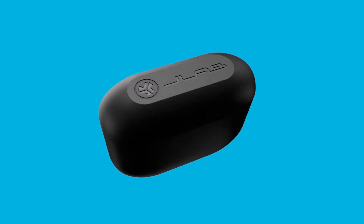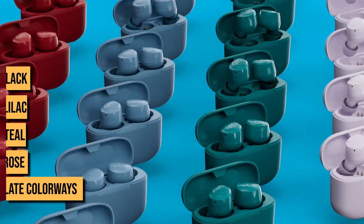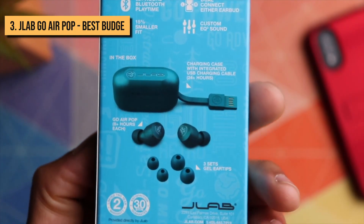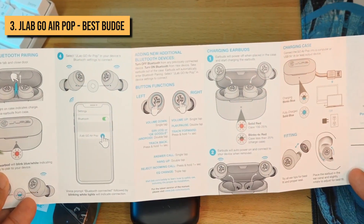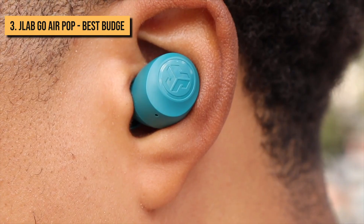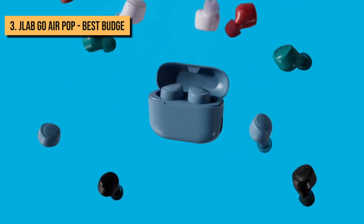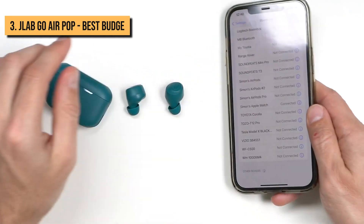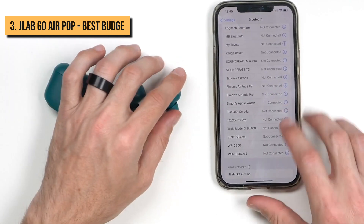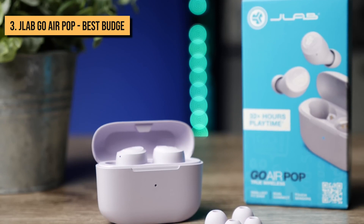The JLab Go Air Pop is a pair of plastic wireless earbuds that come in black, lilac, teal, rose, and slate colorways. Each earbud is small and lightweight, making it really comfortable to wear. Three sizes of ear tips — small, medium, and large — ensure that you get the best fit possible for optimal isolation and sound quality. The JLab Go Air Pop connects to your devices using Bluetooth 5.1 and supports the AAC and SBC codecs. AAC works well on iOS, but its performance varies across Android hardware, so iPhone owners reap the most benefit.